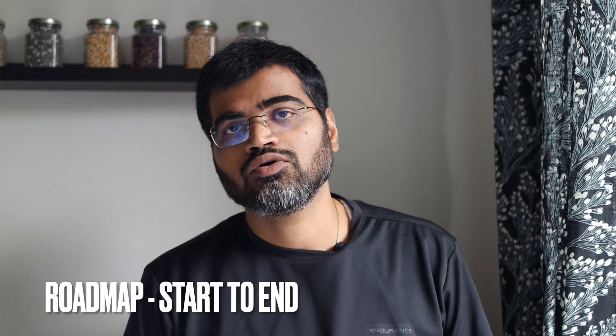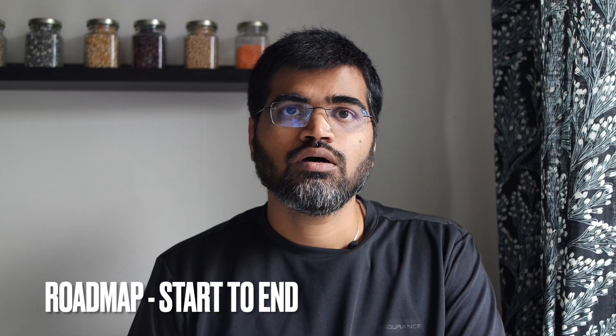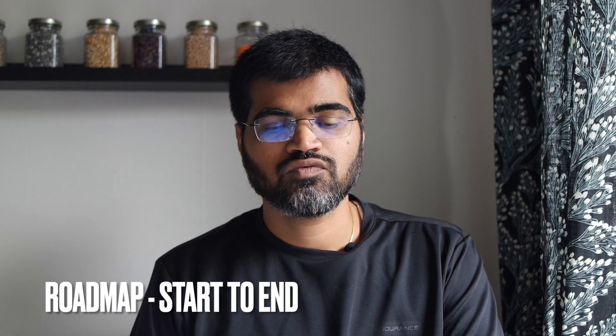In this video I'll talk about the roadmap to your driving license from start to end. This can be useful for absolute beginners who want to get a Swedish driver's license but don't know where to start.